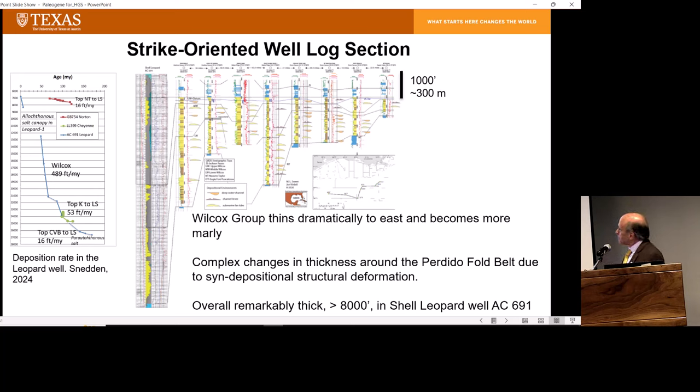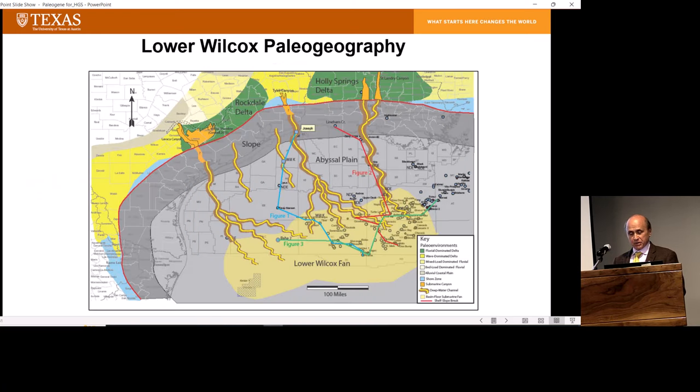We did some work on deposition rates. We get deposition rates in the Wilcox of something like 500 feet per 1,000 years — a very high rate of deposition. It's always punctuated: very fast deposition when that lobe of the fan was active, then probably a hiatus. You probably see a whole series of periods of very rapid deposition — a single bed maybe several meters thick deposited in a week, and then long hiatuses between those. Quite a dramatic accumulation of deep water sediment.